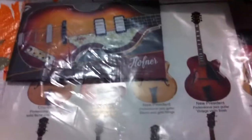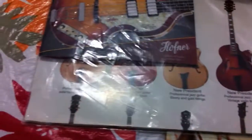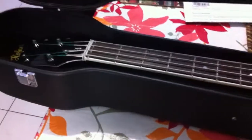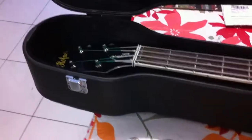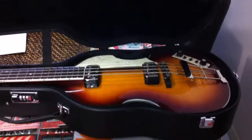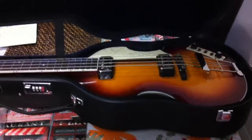It also came with some booklets and warranty. I'll have to go out tomorrow and buy a small lamp. I was looking at the Roland XL-20 bass amp. So that's my new Hofner contemporary series Beatle bass guitar.